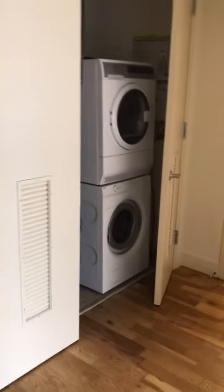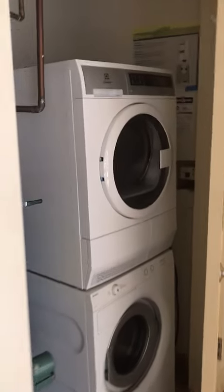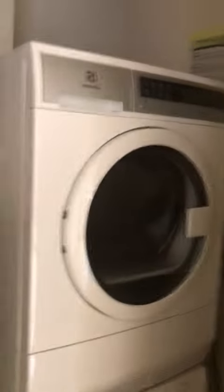Walking across, you have your washer and dryer. It's in a room separately, so you wash and dry your clothes.